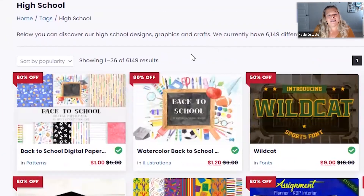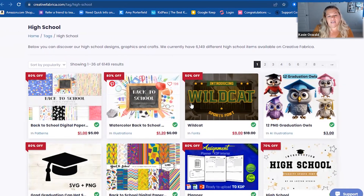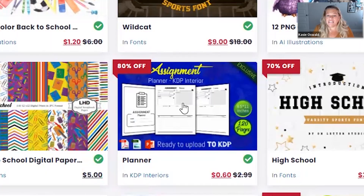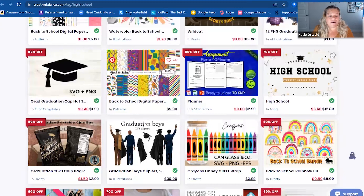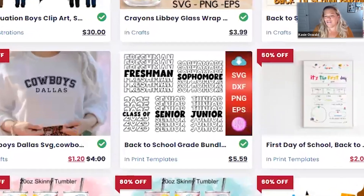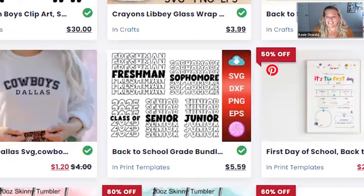When I typed in high school, I was looking for different things. You can see there are different patterns and graduation stuff — a lot of graduation content. There are assignment planners and things. I've found quite a few good planners. Just a lot of different things — freshmen, sophomore — all the kids love their shirts and things like that.